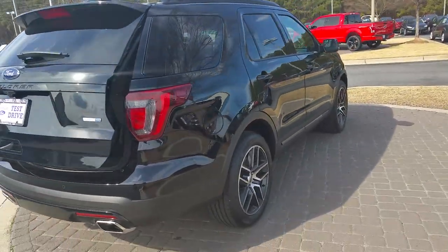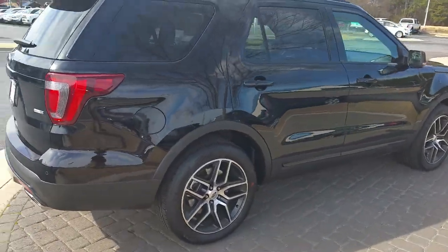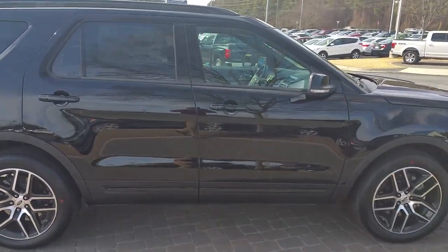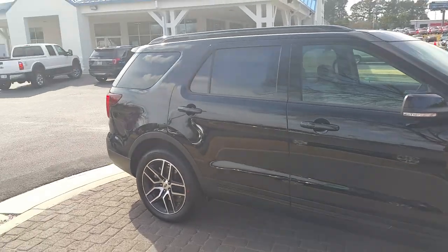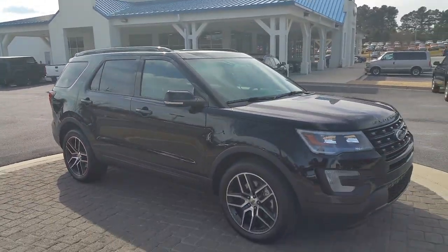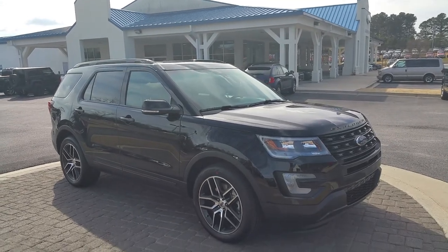Marie, give me a call. Adrian Moore from Loganville Ford, 770-554-9994. These guys are crazy down here, Marie — excuse them. 770-554-9994. Give me a call, let me know what I can do to help you. Take care.